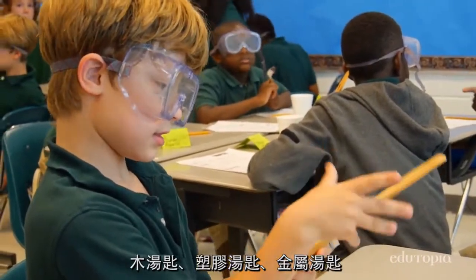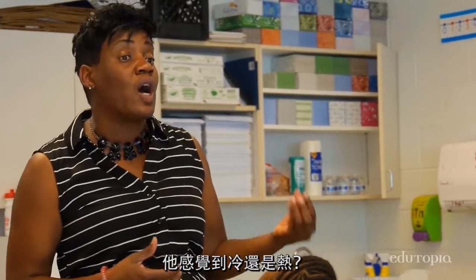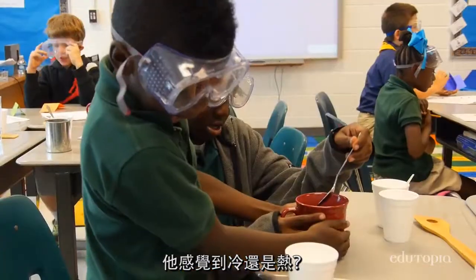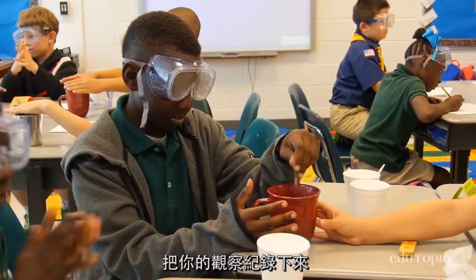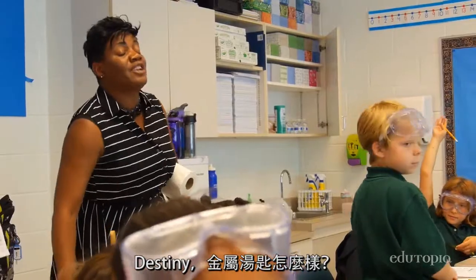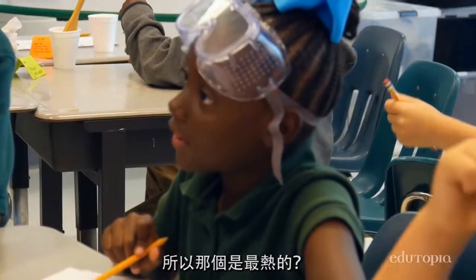Wooden spoon, plastic spoon, metal spoon. Does it feel cold? Does it feel hot? Feel it. Record your observations. What about the metal spoon, Destiny? The metal spoon got a hot turn — so that was the hottest.